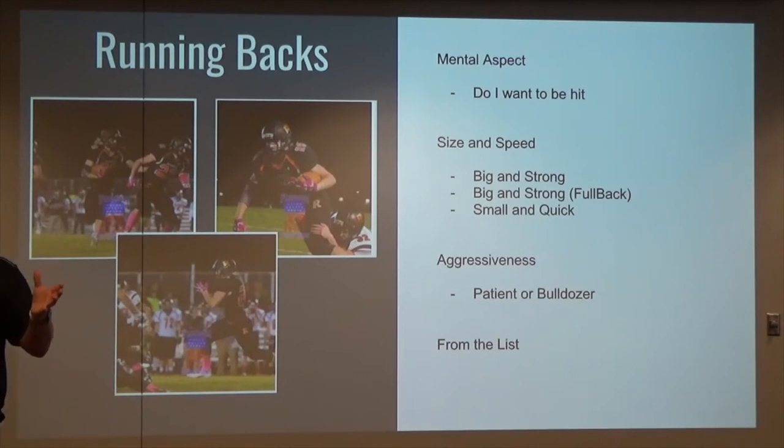Size — small and quick, get them on the outside, modify your offense to utilize their quickness. Aggressiveness — we're talking about patience, we're talking about bulldozers. Make that play call toward that type of running. If you have a patient running back, trapping plays and counters work great. But if you've got one that likes to hit and wants to run people over, bulldoze it.